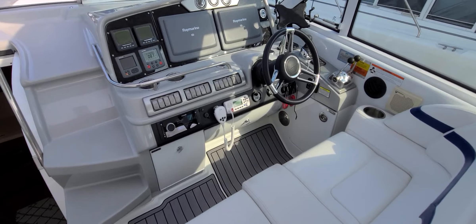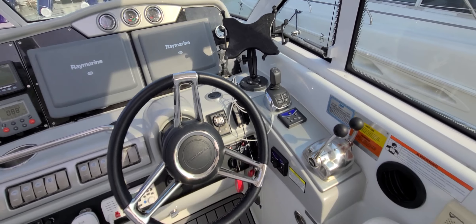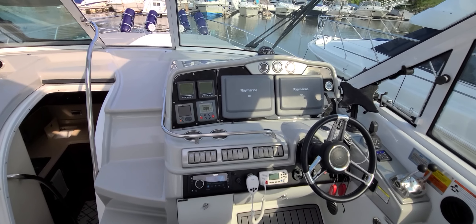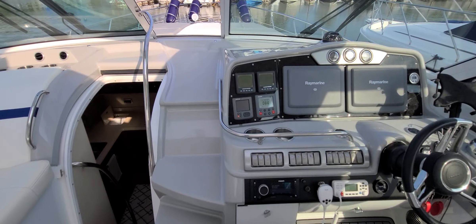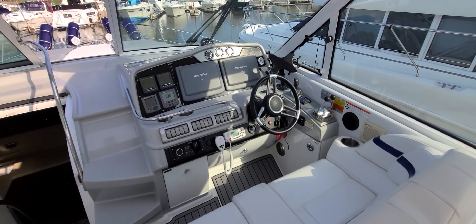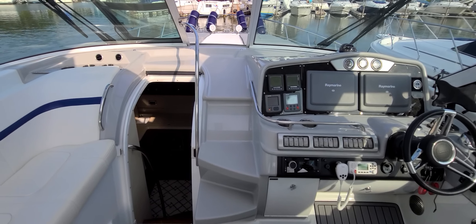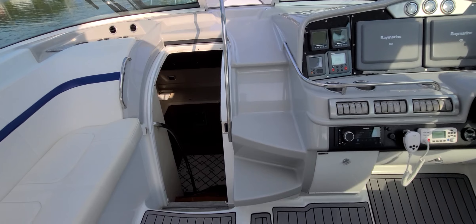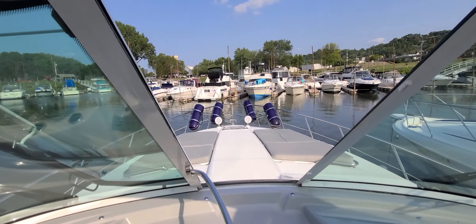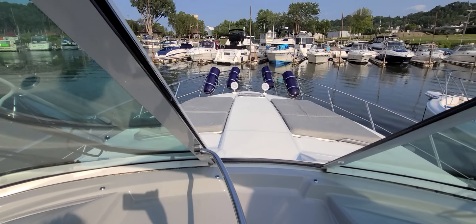This boat is powered by the Volvo IPS 600s — a very good performing boat. You've got joystick docking, all electronic controls, easy to use switches, your Raymarine GPS radar right in the middle, and all your Volvo Penta displays. Everything is very easy to get to. From a performance standpoint, this boat will run right in that mid to upper 30 mile per hour range, with cruising speed right in that 28 to 30 range. The walkthrough windshield with nice non-skid takes you right through the big opening up onto that big flat bow area with big sun pads — just a great setup by Formula.